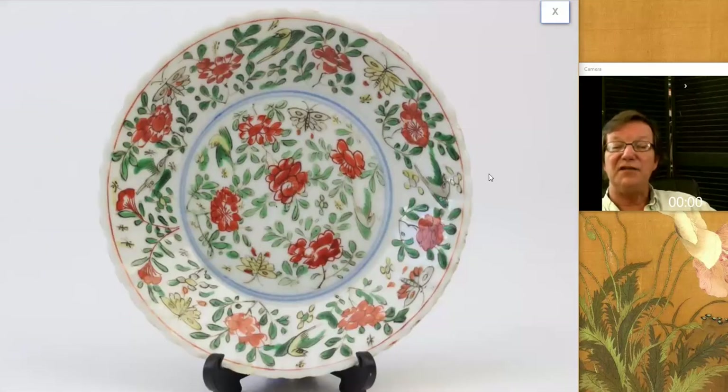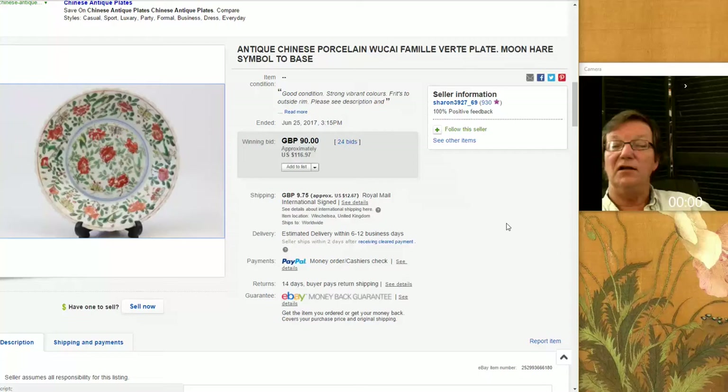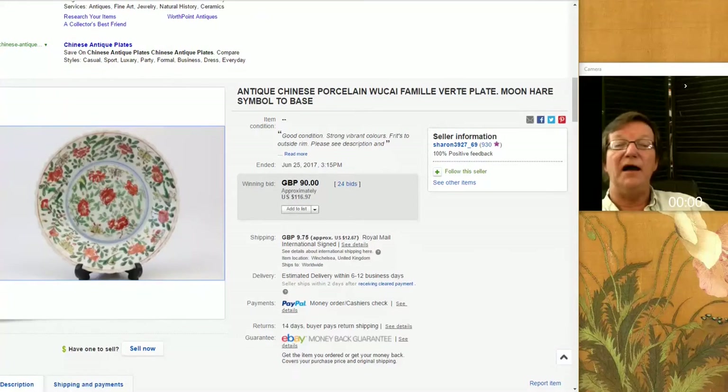Then there was this Wucai plate — a nice-looking piece of Wucai, late 17th century. Good decoration, and it also went quite reasonably. It even had a molded rim — a slight bit of shaping to the rim, which is a nice feature — and a little bit of script on the side. It went for just $116. Very, very good buy for that.